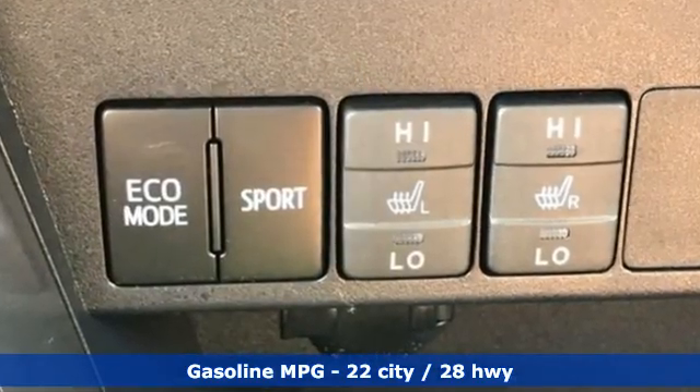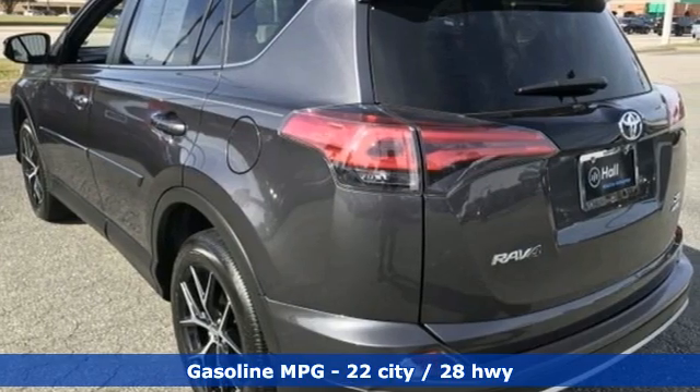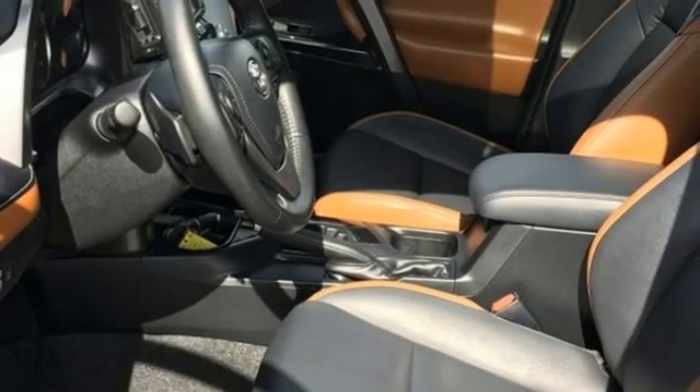Inline 4-cylinder engine, dual zone climate control, smart device navigation, front heated bucket seats, wireless phone connectivity.